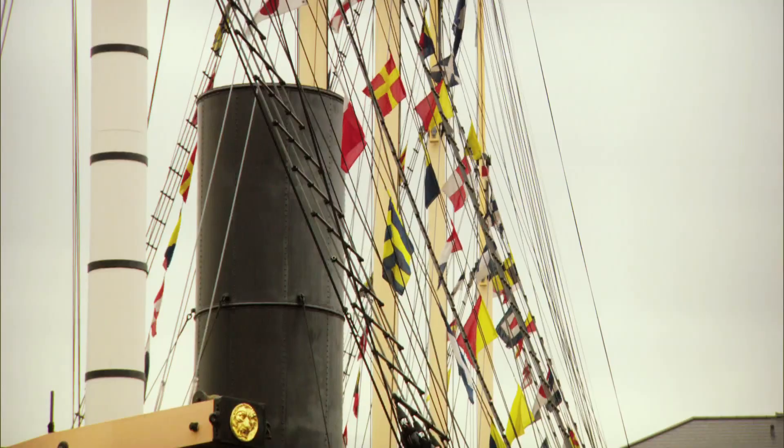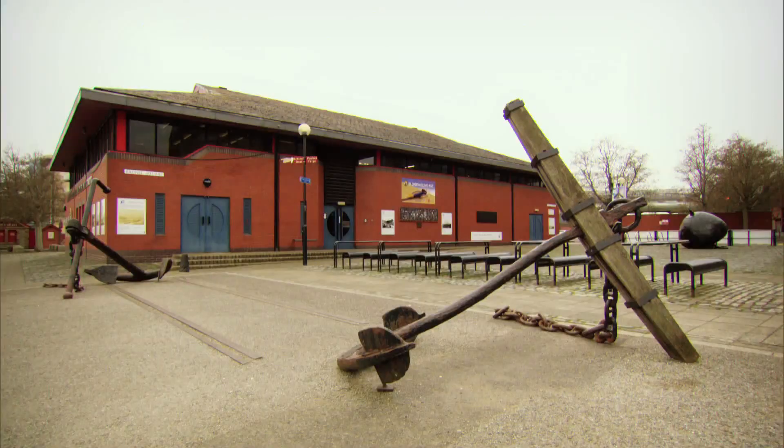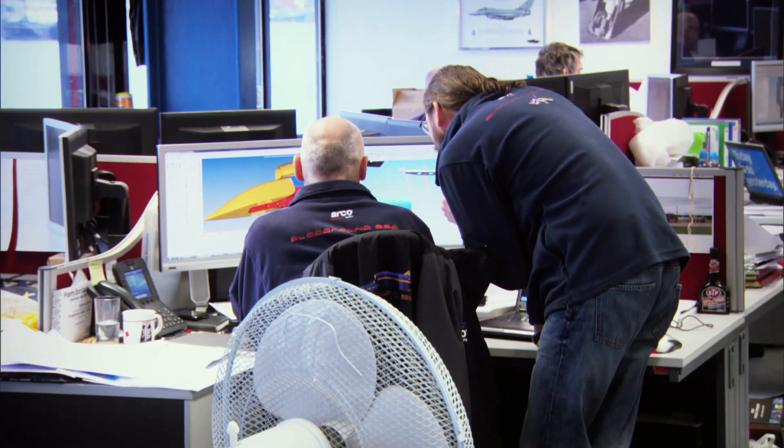Based in Bristol, the Bloodhound project was launched in 2008 as a global education initiative to spur interest in science and technology. It's now being followed online by over 2 million people in around 200 countries.